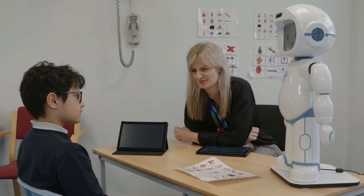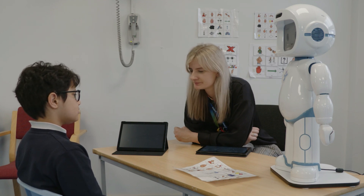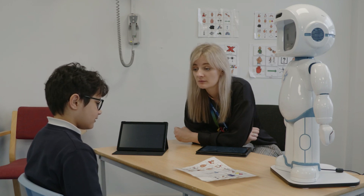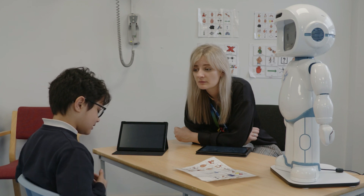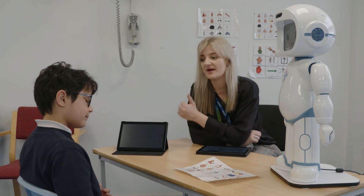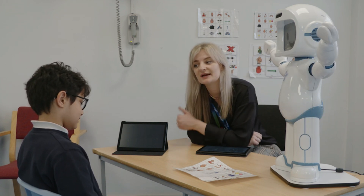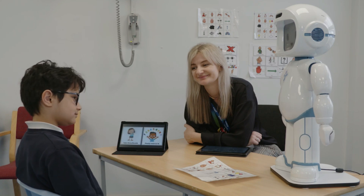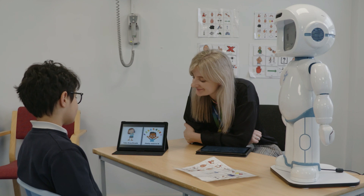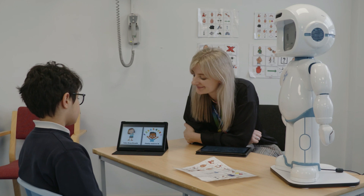What can my friend do to calm down? To take a deep breath — but I feel angry and upset, but I have to take a deep breath like this. Wow, fantastic, Eunice. What a good idea. Wonderful. Really good. When my friend is frustrated, he can calm down by taking some deep breaths.